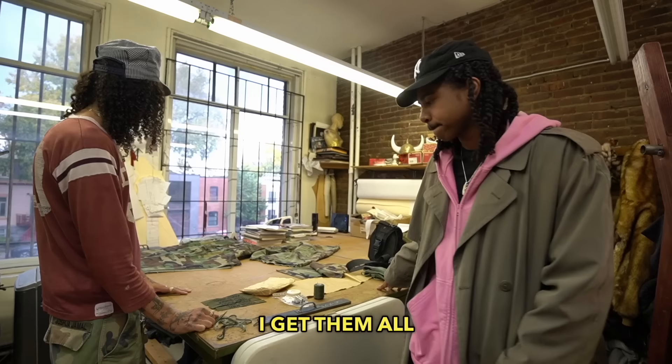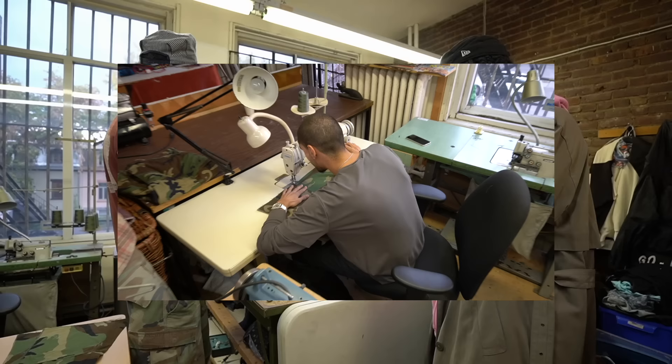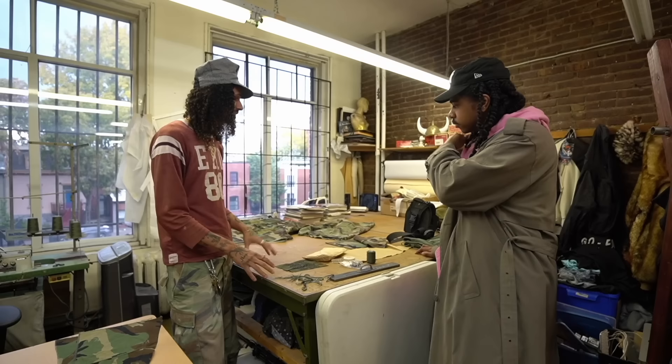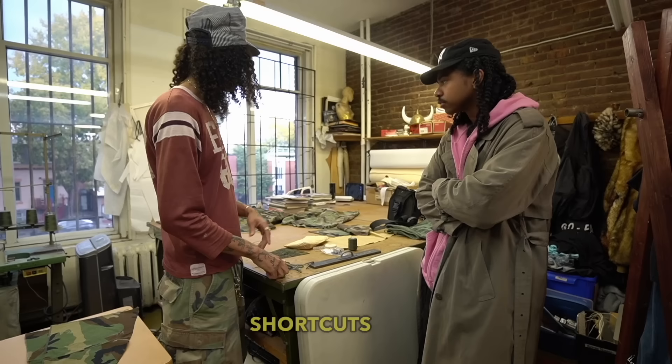All these pants I get from a whole pant and I deconstruct every single one by hand — iron it, clean it, wash it, the whole process. Then cut it to the pattern, always having to adjust how you fit the pattern with each pant you have. Having worked in the industry for seven or eight years, you get to see different brands, the quality, how things are supposed to be constructed, and how people take shortcuts. I just don't want to take shortcuts. That's why I'm focused on this one product right now, just to not rush anything.